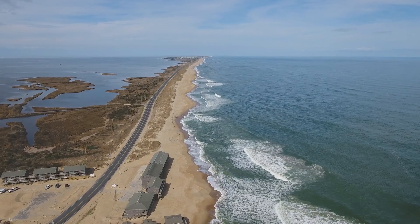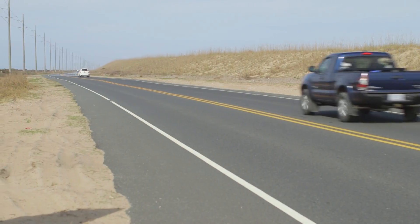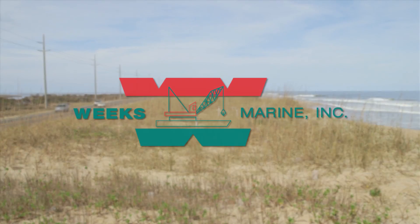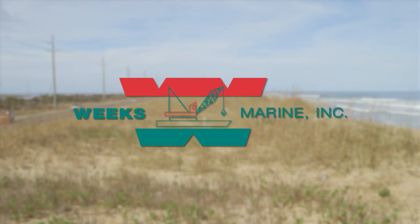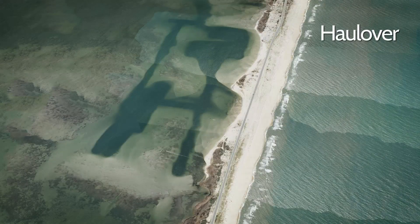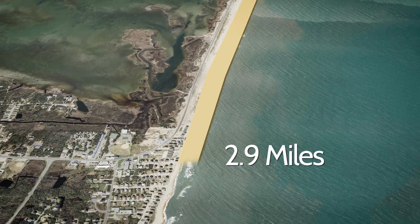Further south, on Hatteras Island, the Buxton Beach Nourishment Project is meant to ensure safe and reliable access to Hatteras Island via NC-12. The project, which will be fulfilled by Weeks Marine, will span approximately 2.9 miles of beach, from its northern boundary at what is known as the Hall Over, north of Buxton, to its southern boundary at the oceanfront groin near the Cape Hatteras Lighthouse.